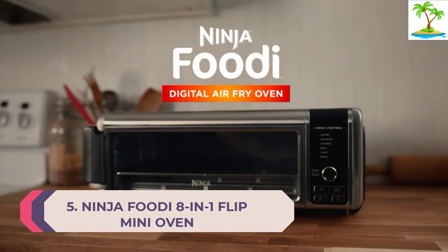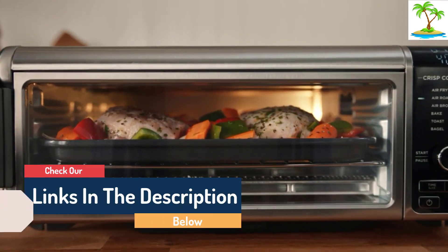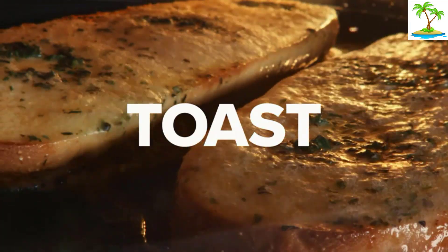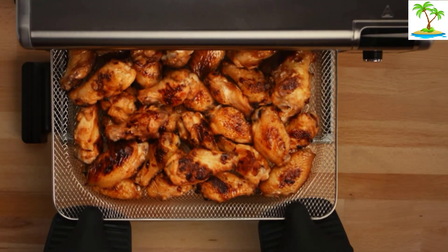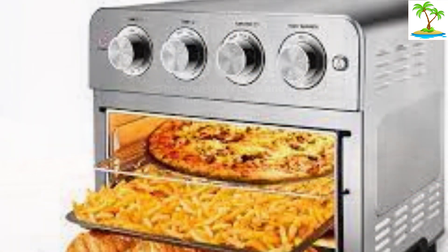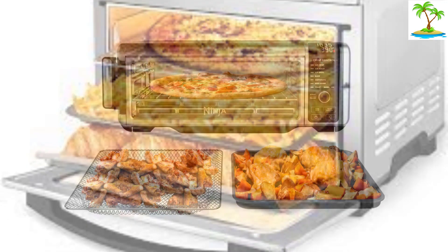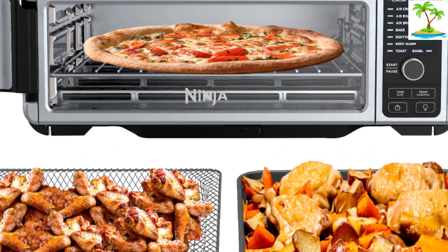Number 5: Ninja Foodi 8-in-1 Flip Mini Oven. The Ninja Foodi 8-in-1 Flip Mini Oven is one of our favorite toaster ovens. It has a compact profile that folds up and out of sight when not in use. When air frying we really enjoyed the size of the tray, which is more generous than many drawer-style air fryers. It made distributing meat or french fries across the oven easy, which in turn sped along the cooking time. You can easily illuminate the oven from the inside using a button on the main control panel, which means you can check on your food as it cooks without opening the fryer.